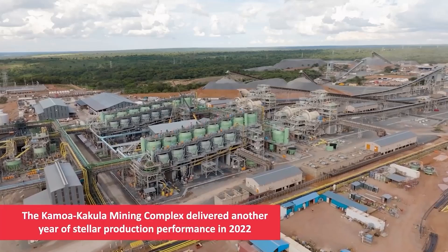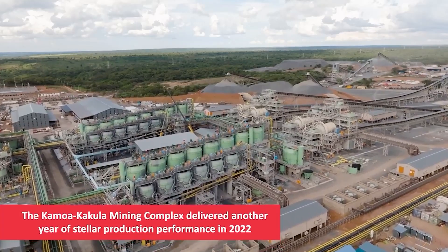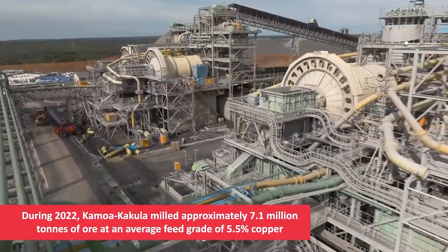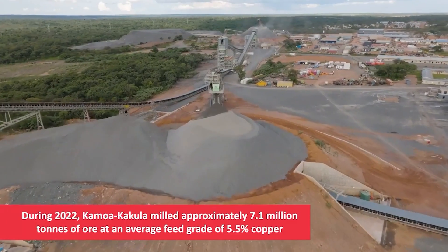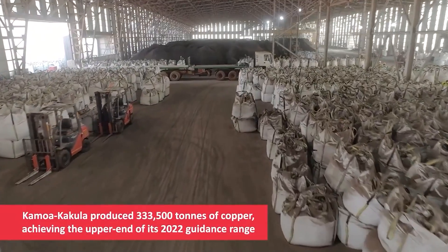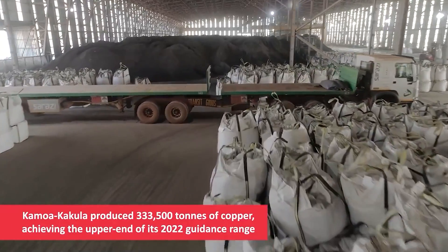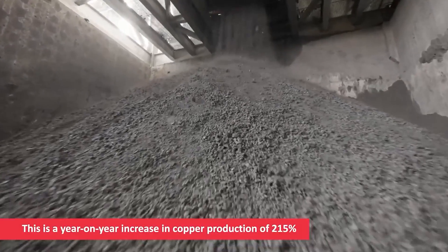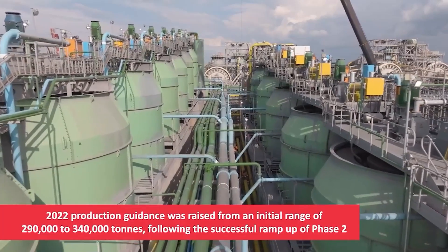Heap leaching is the process of using a percolating chemical solution to leach out metals. It is very commonly used for low-grade ore, which would otherwise not be economical to send through a milling process. Following mining, transporting, and crushing to a consistent gravel or golf ball size, the crushed ore is piled onto a heap on top of an impermeable layer on a slight slope. The leaching solution is sprayed through sprinklers on top of the heap and allowed to trickle down through the heap, where it dissolves the copper from the ore. The resulting pregnant leach solution of sulfuric acid and copper sulfate is collected in a pool.